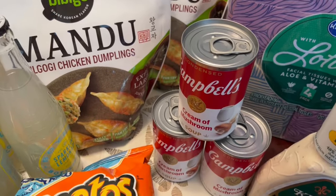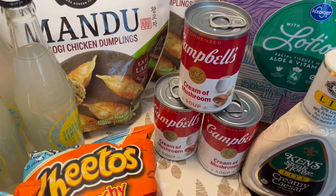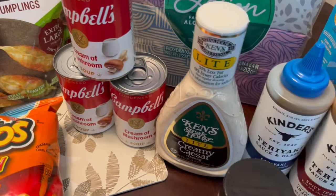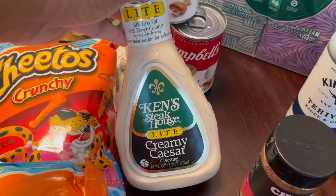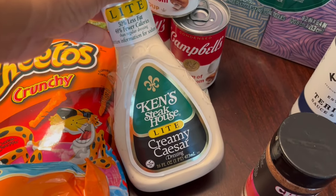I needed some cream of mushroom soup so I grabbed it. I realized when I was making a recipe this past weekend that I didn't have any at all, so that's why I grabbed three of those. And then I also grabbed some Ken's light creamy Caesar. I really like the light version of the Caesar to make my Caesar salads.